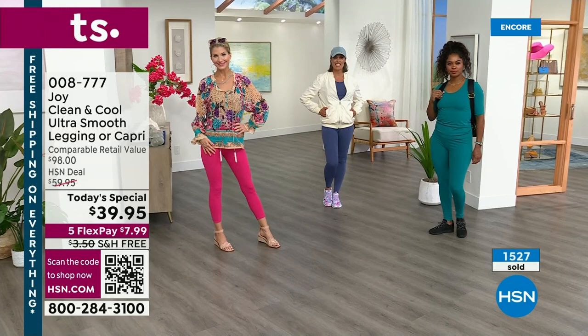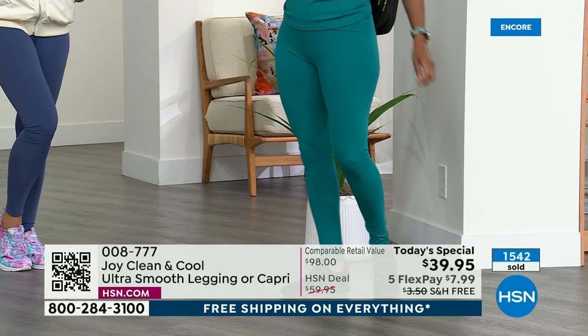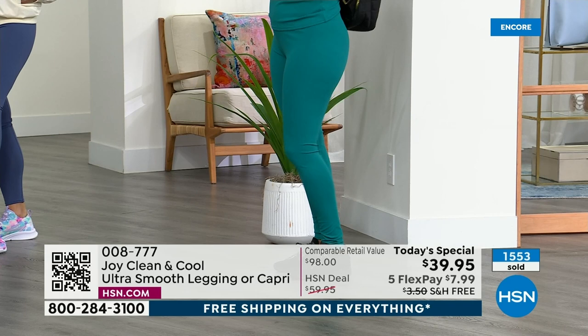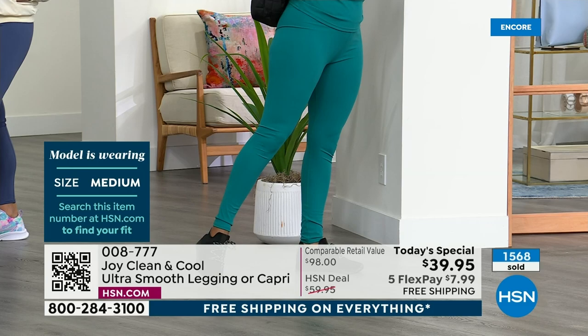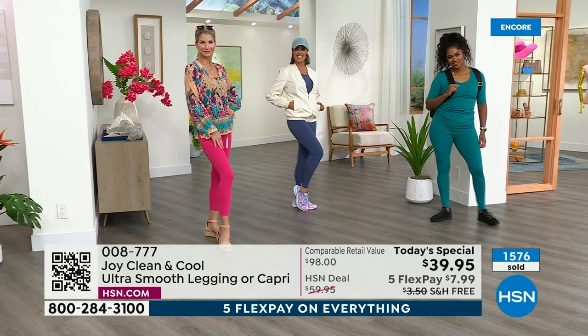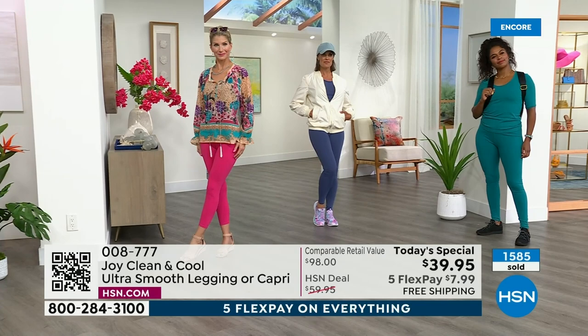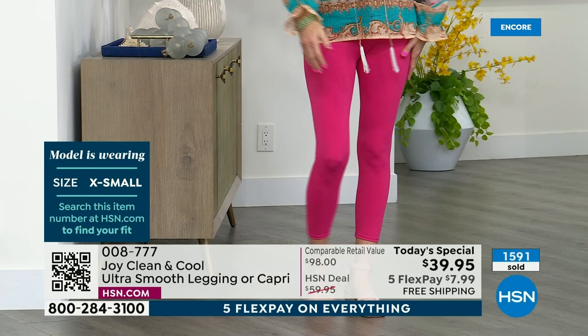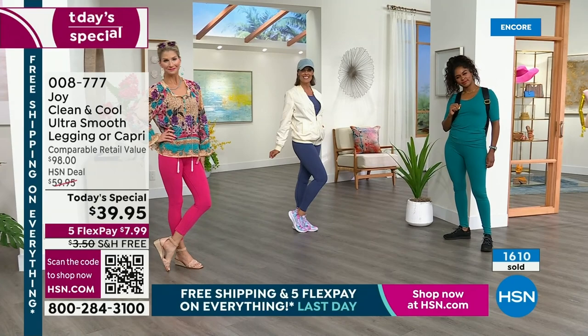Our models were eating cookies in the dressing room before the show. Donya is wearing the teal in a medium — she's 5'7". Diana is wearing the small in the blue jean color at 5'8". Cara is wearing the extra small like me — she's 5'9" — in that beautiful raspberry. If you have questions about sizing: extra small is a 0-2, small is 4-6, medium 8-10, large 12-14, extra large 16, 1X like a 20-22, 2X 24-26, and 3X 28-30.